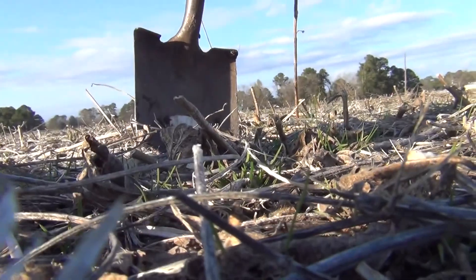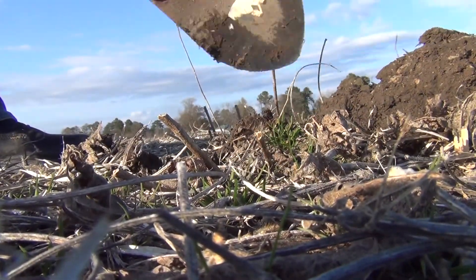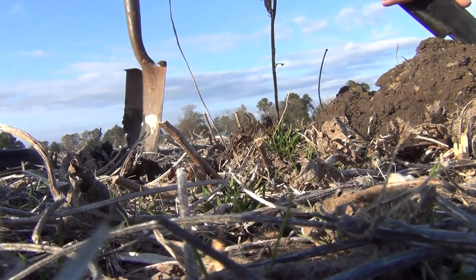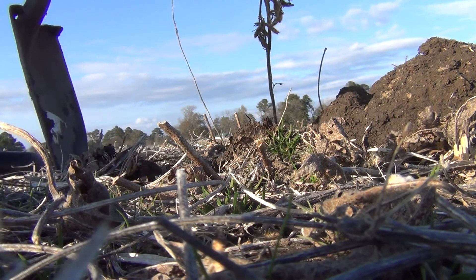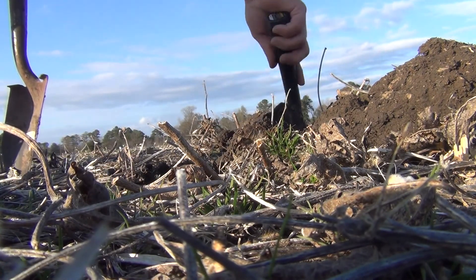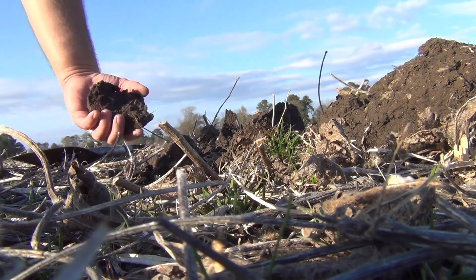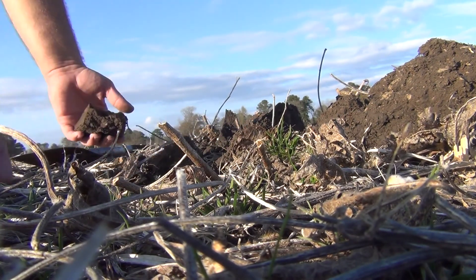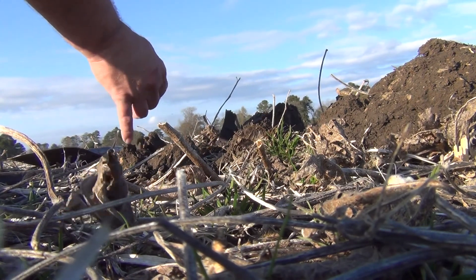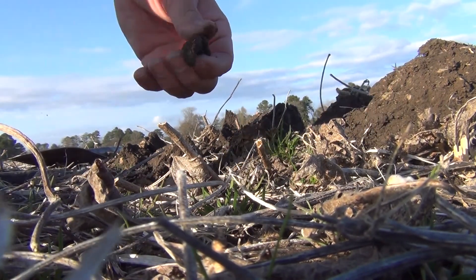Let's set the camera down and see what we find. Showing up eight inches plus, but it doesn't always mean that. Something right there — out of the hole. What do you got there? A piece of junk. You get fooled sometimes. That's a fact.